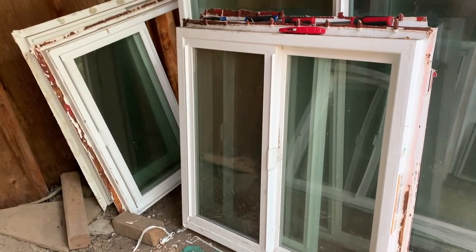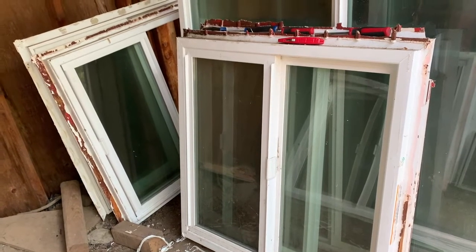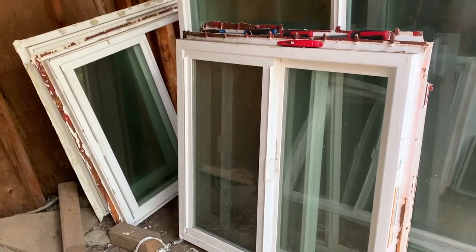These windows have a full lifetime replacement warranty, regardless of who owns them at the time. So that is huge.